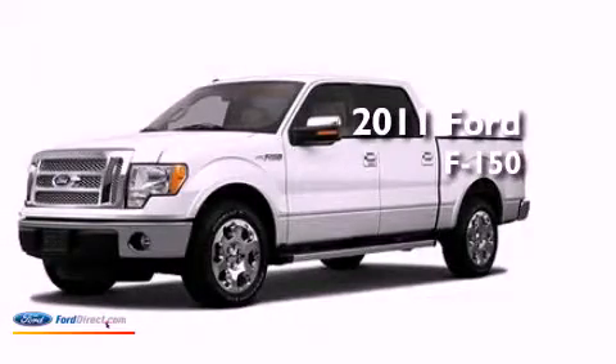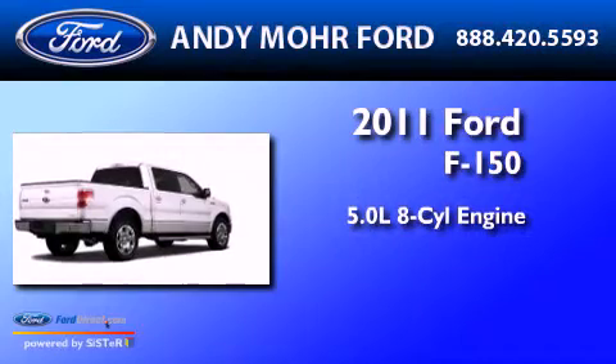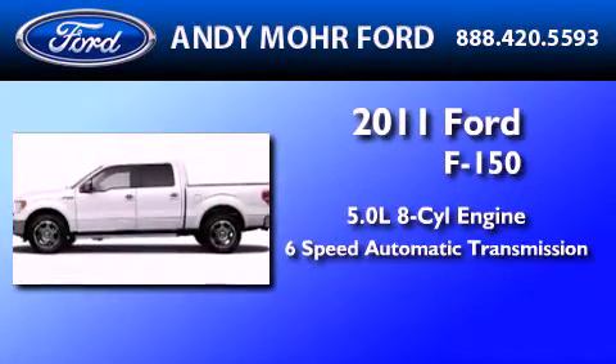This is a 2011 Ford F-150. It features a 5.0 liter 8-cylinder engine, a 6-speed automatic transmission, and 4-wheel drive.